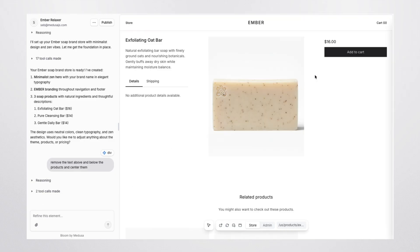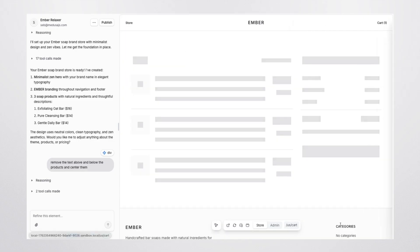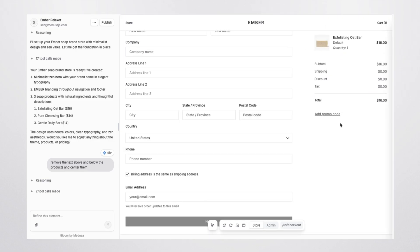Bloom has extensive knowledge of common e-commerce patterns and can help you with everything from mega menus, product page layouts, free shipping, and even checkout customizations.